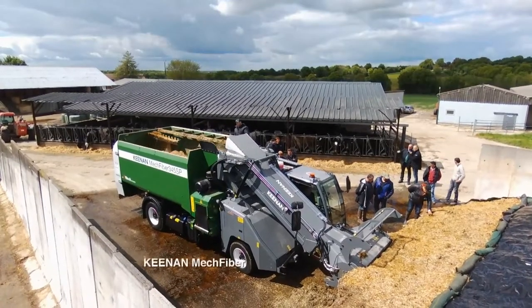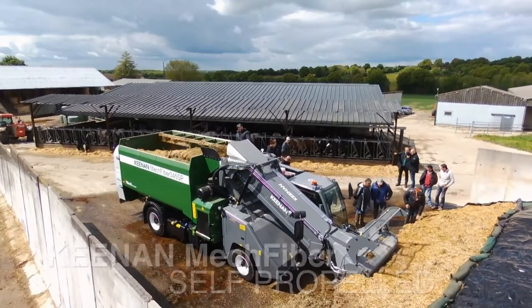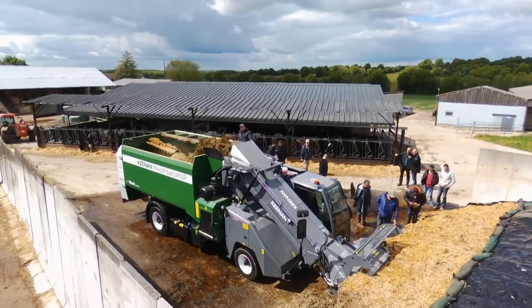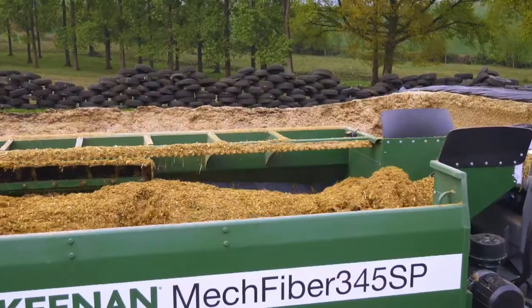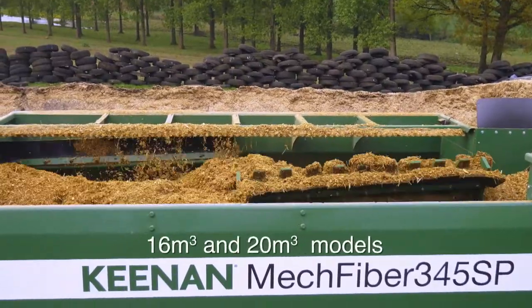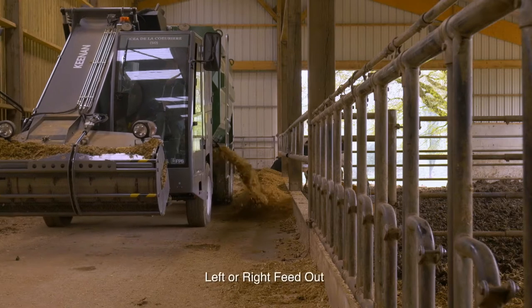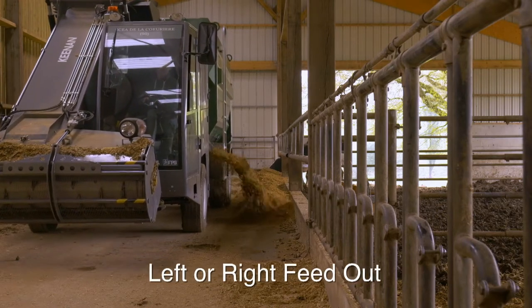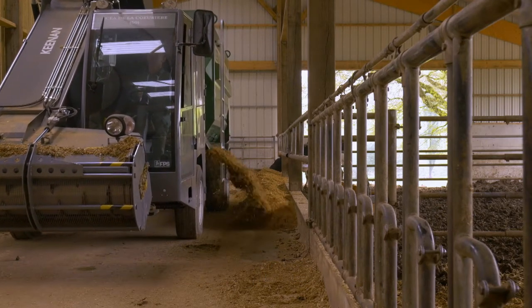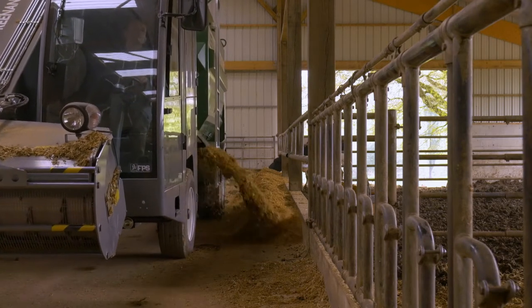The latest addition to the Mechfibre range, the Keenan Mechfibre self-propelled model, was launched at CEMA in 2017. Producing the noted Keenan Mechfibre mix in both 16 and 20 cubic metre capacity, the Mechfibre SP range offers left or right front discharge, a VN adjustable conveyor, and is available in two-speed options — 25 or 40 kilometres per hour.